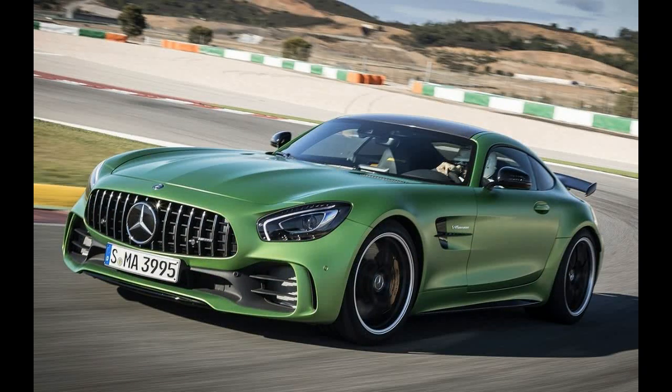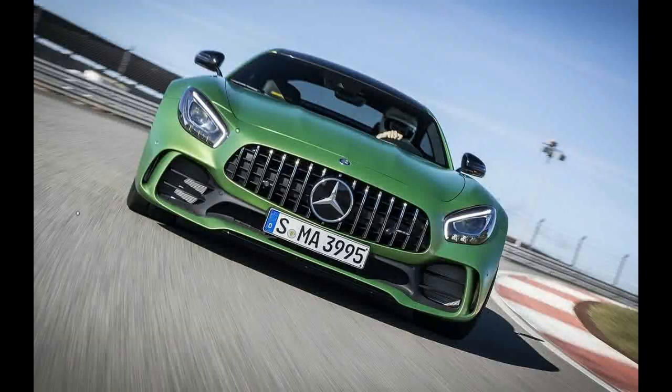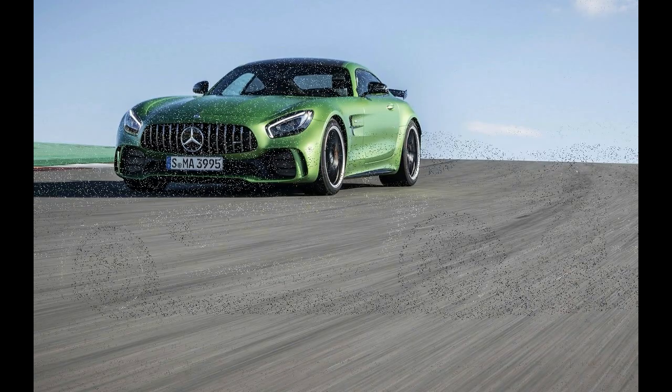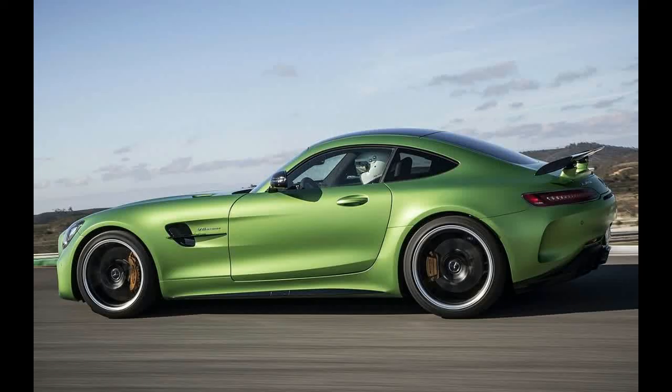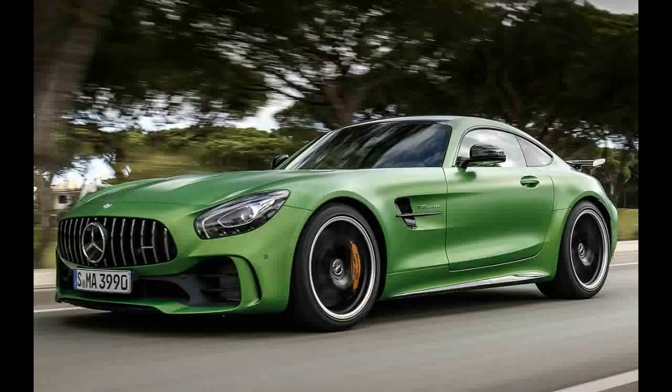But then, there is an awful lot to be said for downforce. Even as its otherwise sticky Michelin Pilot Sport Cup 2 tires struggle with the marbles, the 2018 Mercedes-AMG GT-R continues to tenaciously hold itself to Portugal's Autodromo Internacional do Algarve. The GT-R isn't just an extra stein of power poured into the regular GT with some bigger, pricier brakes thrown on for good measure.